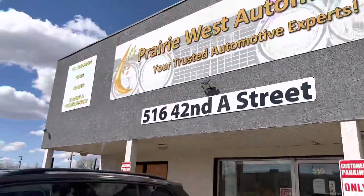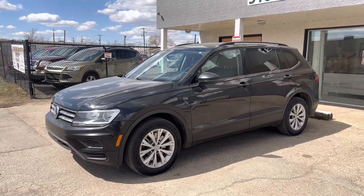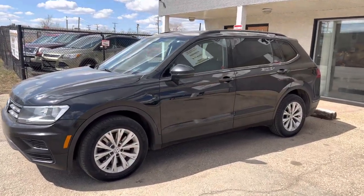Hey guys, we're here at Prairie West Automotive showing you our 2019 Tiguan S. Yes, 2019. Redesigned, remodeled.